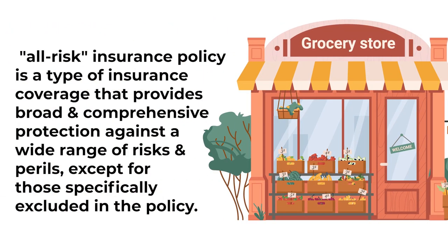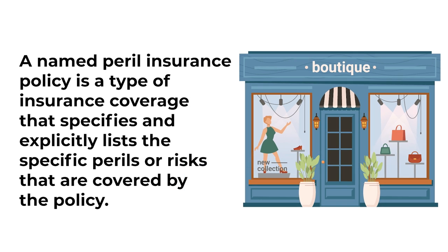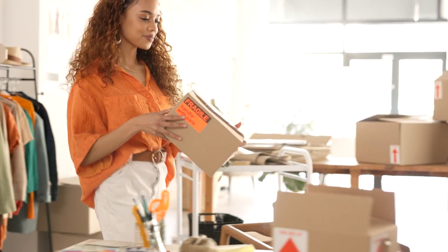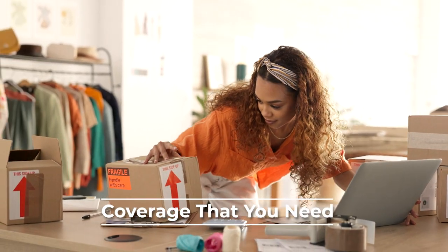There are various types of property insurance policies, such as all-risk or named peril policies. An all-risk insurance policy provides broad and comprehensive protection against a wide range of risks and perils, except for those specifically excluded in the policy. A named peril insurance policy specifies and explicitly lists the specific perils or risks that are covered by the policy. These policies can be tailored to suit your store's unique needs. Whether you own the building or lease the space, understanding the nuances of property insurance is essential to ensure you have the coverage that you need.